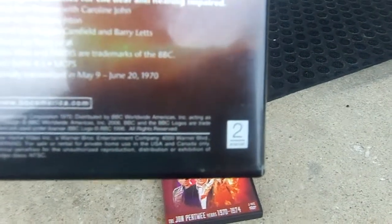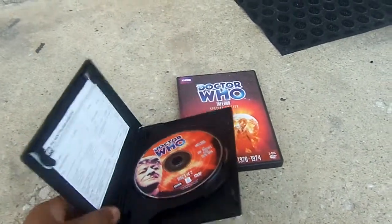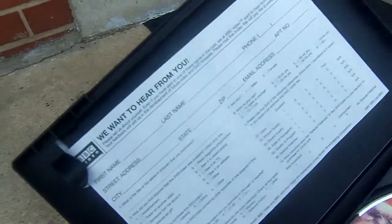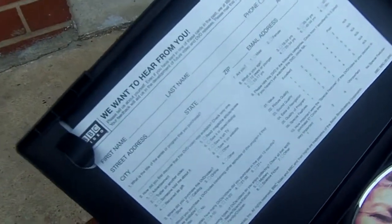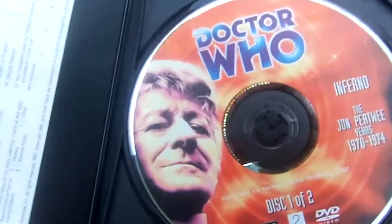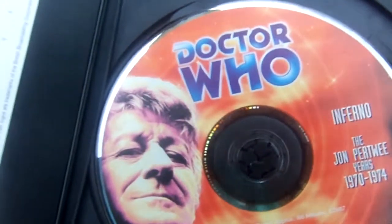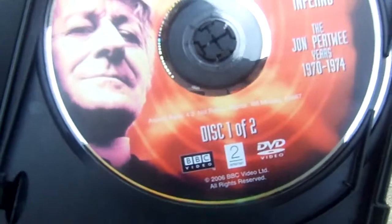And here's the Entertain logo. It was first introduced in 2006, replacing the old Warner Brothers Warner Home Video logo. It's copyright 2006. On the original release, you have the original BBC survey you can mail in, but that's past now. Here's Doctor Who Inferno with the Third Doctor in a sepia tone, and it's copyright 2006, BBC Video Limited.